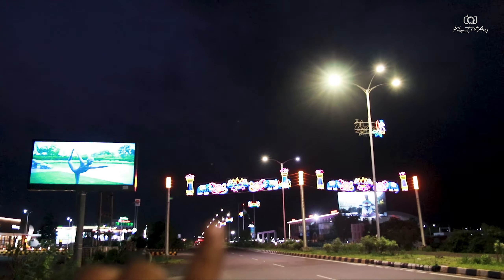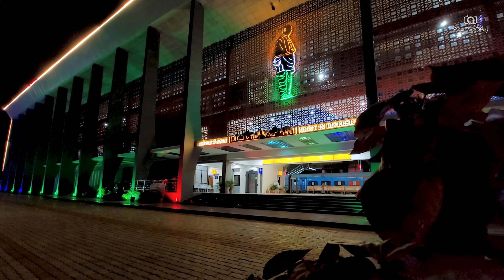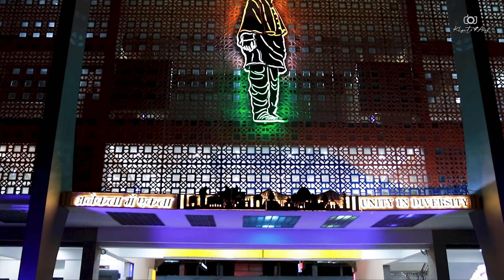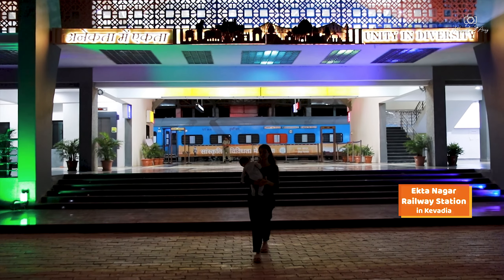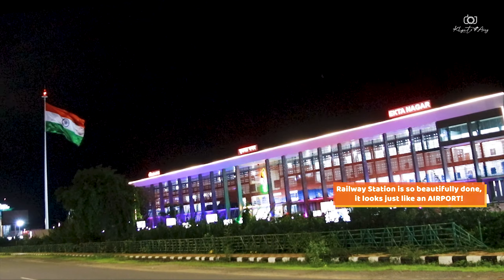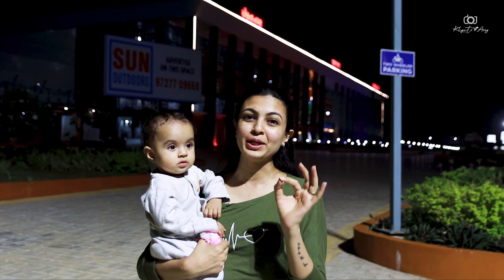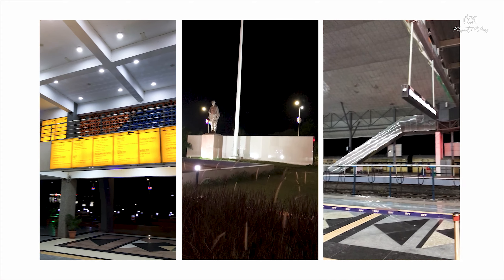The whole road has all the lighting set up, so it looks very good. Even the station has been well maintained — you will be impressed seeing it. We are currently at Ekta Nagar Station and the parking lot here is huge. The station has been made very beautiful with proper arrangements for everything, well maintained and properly planned.